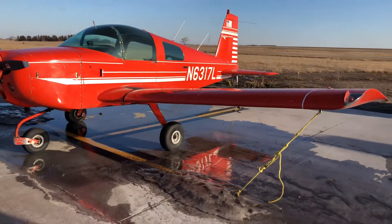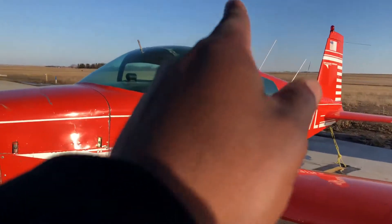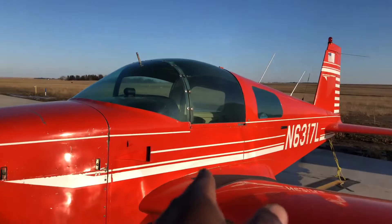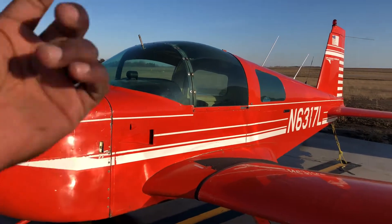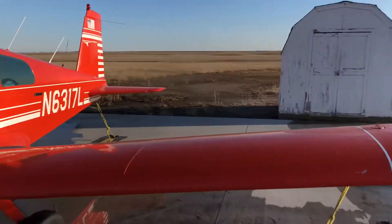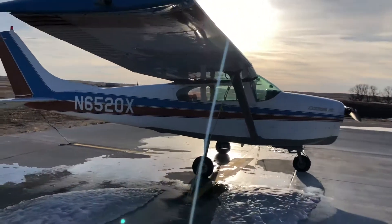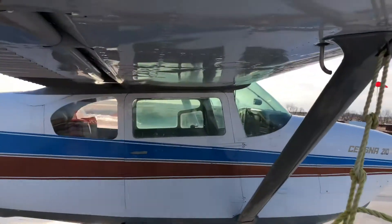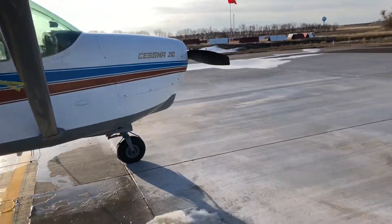If it's raining and you have a low wing aircraft, when you land and try to get out of the cockpit, you're going to get wet — there's no way around it. With the high wing aircraft, you can hide underneath the wing and walk in without getting drenched, and you don't have water getting all over your cockpit. That's a definite advantage.